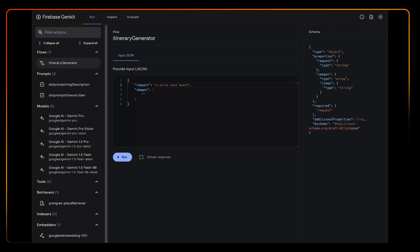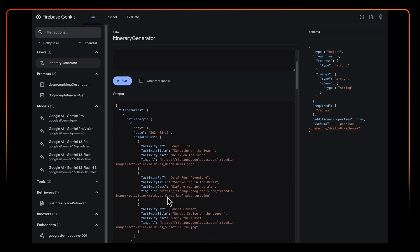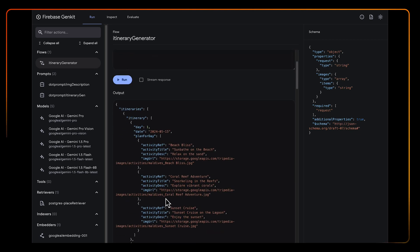Quickly iterating with Genkit, we've gotten our prompt to a great spot to be able to get consistent and reliable results. Let's dive right in. Here's our Genkit flow that the team has been working on. Really happy with the results — it's time for the world to see it. Let's get it wired up into our Next.js application and ship it.